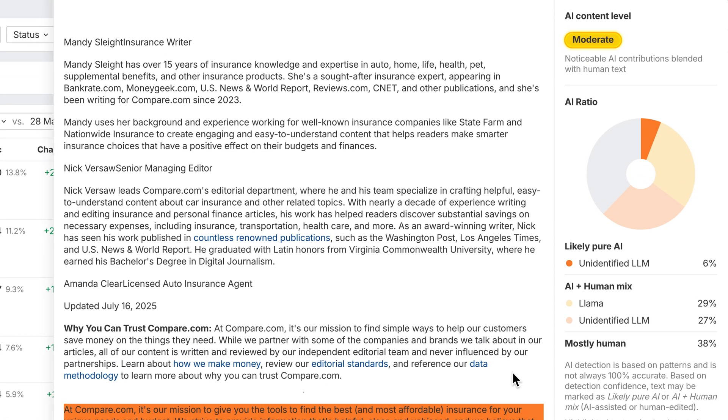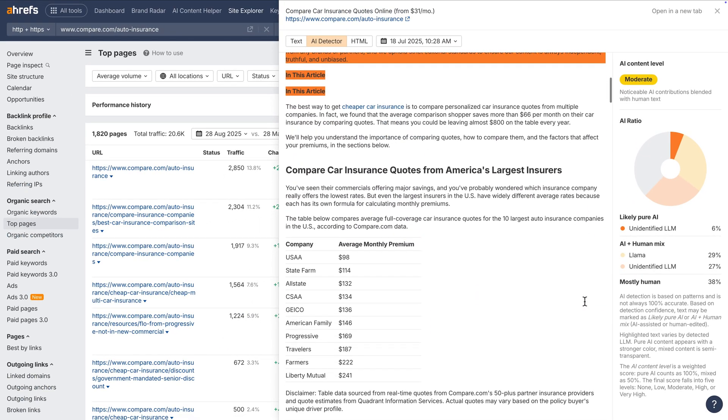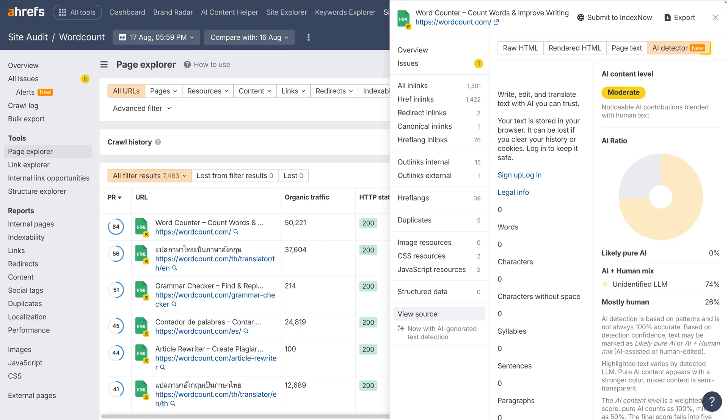We've improved the AI detection score. It now separates pure AI from AI-and-human mix, counts mixed content lower, and reduces false positives — so you get a more accurate view of what's really AI generated. Coming soon, very short pages will be skipped entirely for even more reliable results. We've also added this AI detection to Site Audit's URL details report, with bulk detection and filtering coming next.